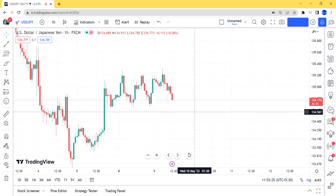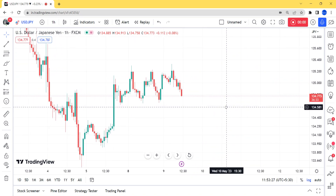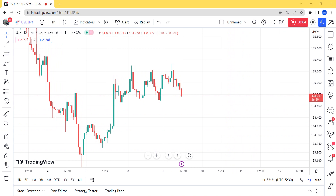We are in USDJPY H1 timeframe. What we can see here is that from here the market is creating a still lower low. This was the last high which is broken by the recent wave. Now the market is trying to create a correction pattern, which is indicating that the market has a potential to go in the above direction.